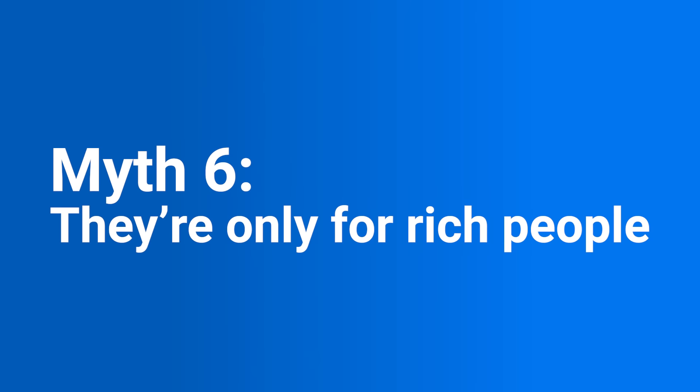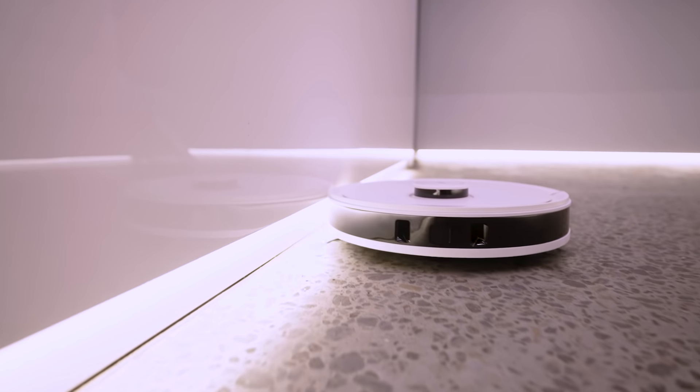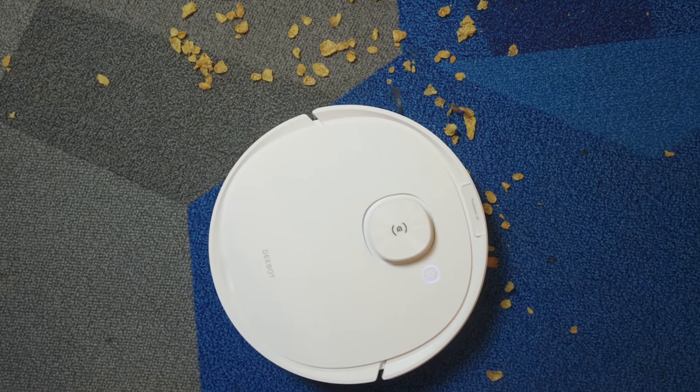Speaking of money, there is a perception that robot vacuums are only for the rich. In reality, they come in a whole range of prices, from around $400 all the way up to about $3,000 with accessories included. This one is just shy of $800 before the cost of the cleaning station, so price-wise it's about the middle of the pack and still has plenty of those high-end features.